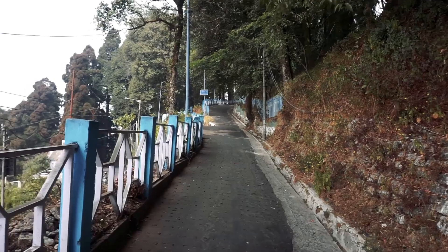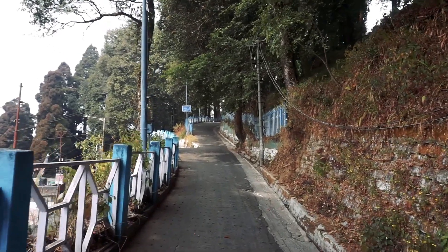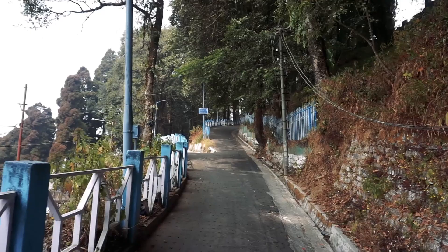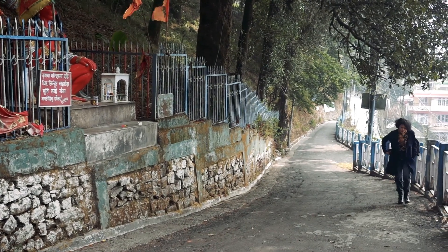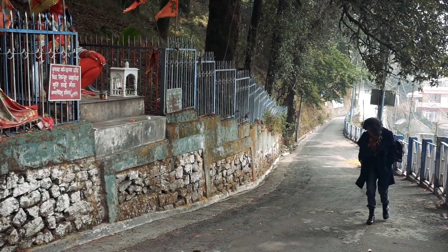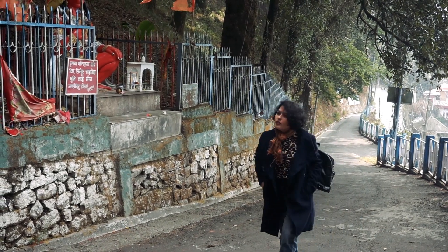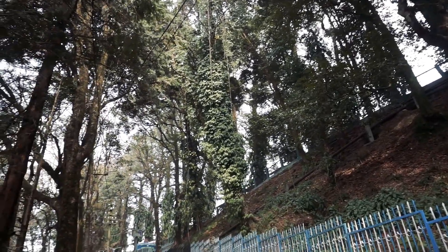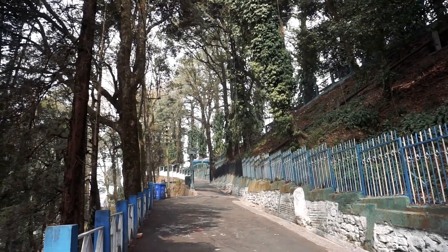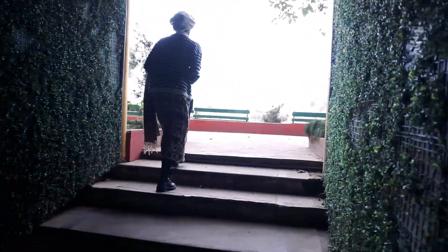Our next stop was at the Strawberry Nightingale Park, which is also on the same way. If you get confused on those hilly paths, you can ask any local about the location — they are always happy to help. Exploring the greenery on both sides of the road, we reached the Strawberry Nightingale Park. It is a very beautiful place to relax and enjoy the flora of the Darjeeling Himalayan range.